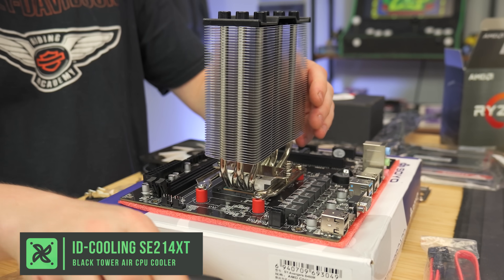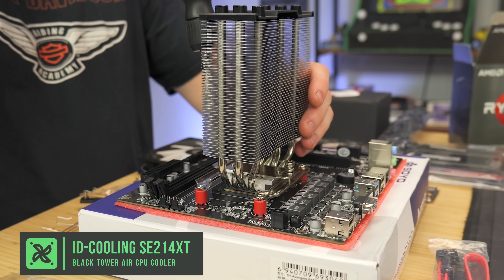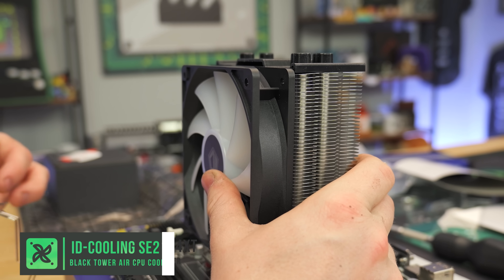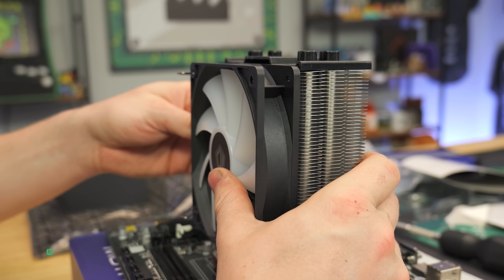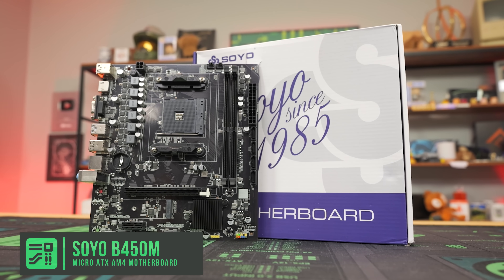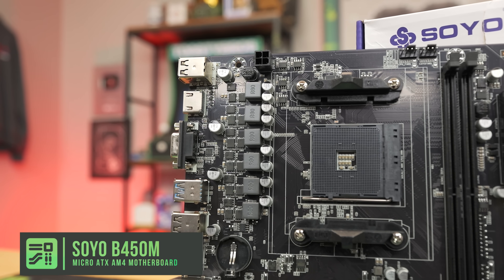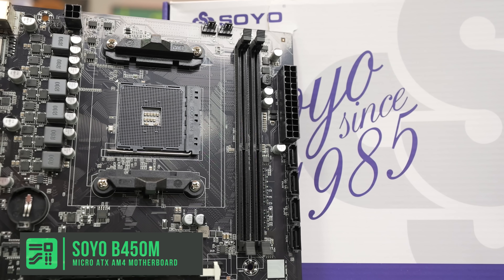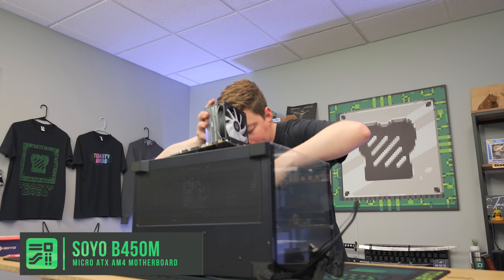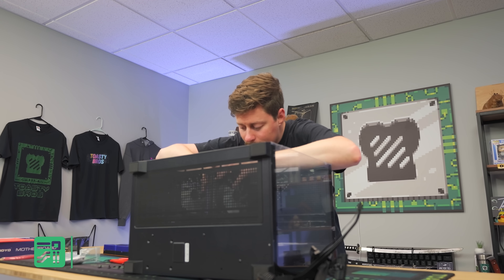It's good to keep in mind that the CPU is Gen 3, but the motherboard we got is only Gen 3 capable anyway, so you might as well not spend the extra money on the 5600. Speaking of the motherboard, we went with the Soyo B450M Classic — a Micro-ATX board for $45 on AliExpress. That's a crazy cheap B450M motherboard. If you don't want to use AliExpress, you can find B450s and B550s on Amazon for usually $70 to $90.